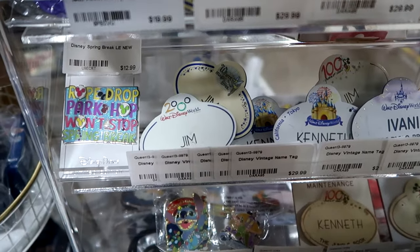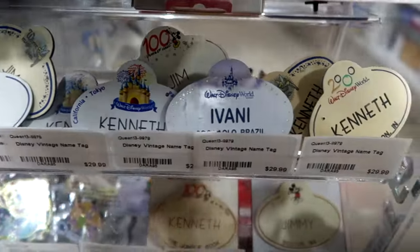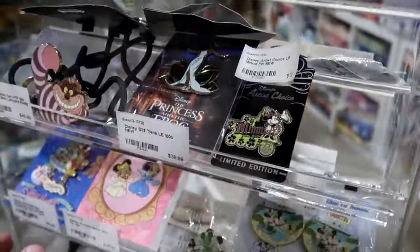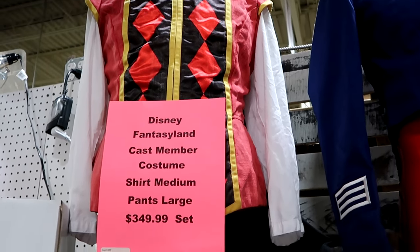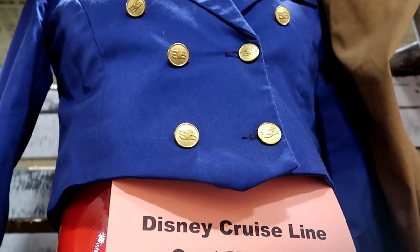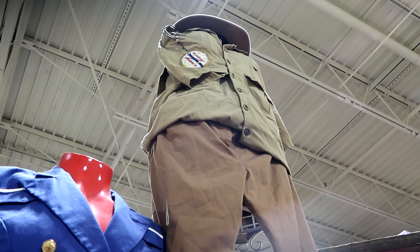It looks like you can purchase cast member badges here as well — lots from the year 2000. One Walt Disney World badge with a cast member named Jim, and one that says Tokyo, California, Paris — a 100 Years of Magic badge with The Jungle Book. They have a Disney Fantasyland cast member costume in size medium with pants in size large for $350. Over here is a Disney Cruise Line cast member jacket with gold DCL buttons in pristine condition for $125. And up ahead there's a Disney Jungle Cruise cast costume with the hat for $500.